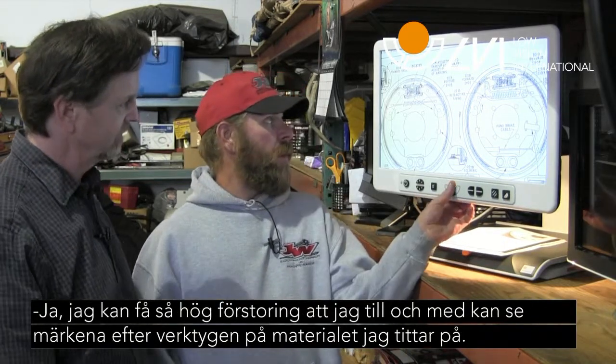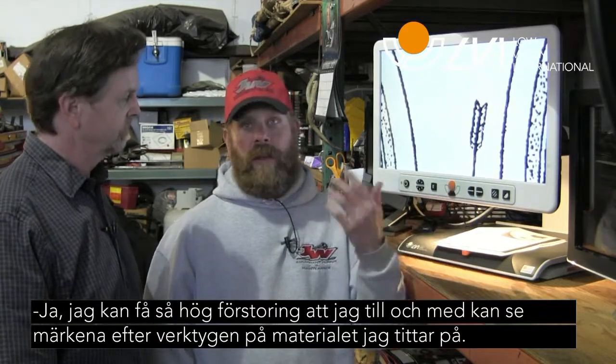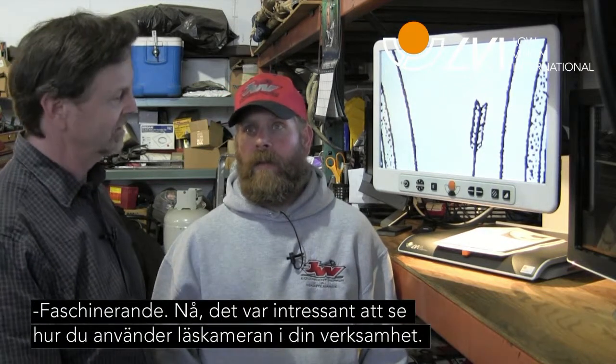Yeah, I could bring this all the way up to the point where I'll be able to see the actual tooling marks on the material that I'm looking at. Yeah, isn't that fascinating?